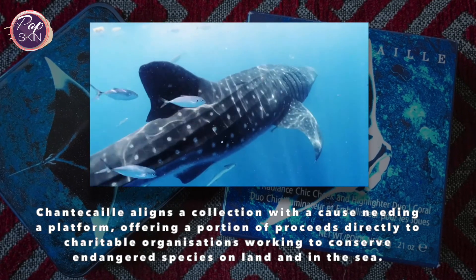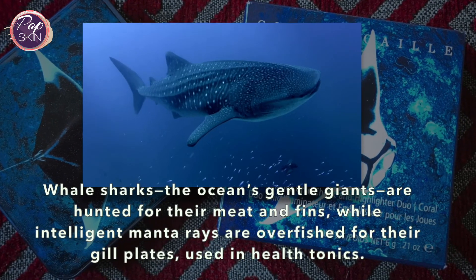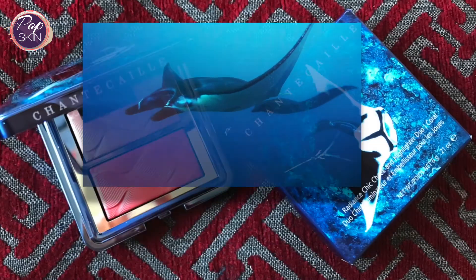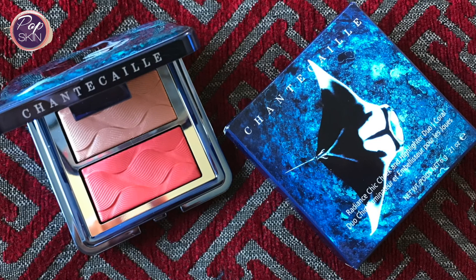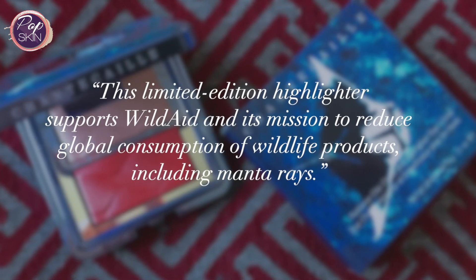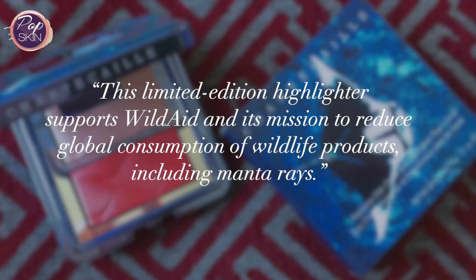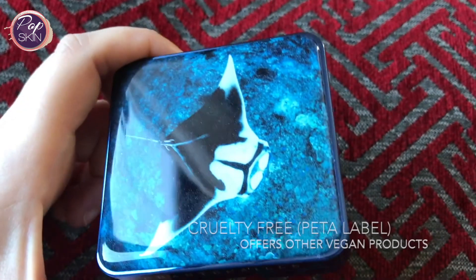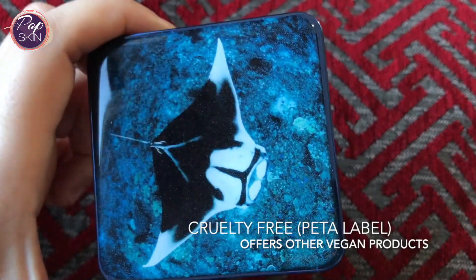In this case, whale sharks are hunted for their meat and fins, while manta rays are overfished for their gill plates used in health tonics. Find out more by watching their video, which I'll link here and in the description box. This limited edition blush and highlighter supports WildAid and its mission to reduce global consumption of wildlife products including manta rays. There are some really good ethical values behind this brand and their products.